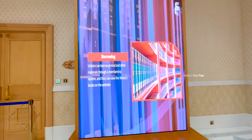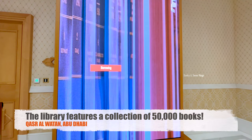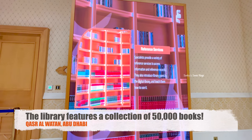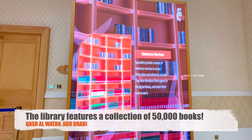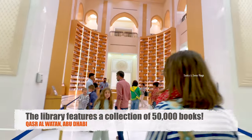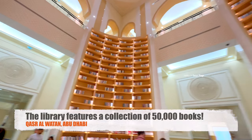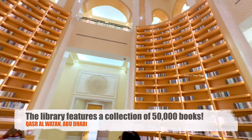The Qasar al-Watan Library is aimed at preserving and sharing centuries of Arabian knowledge and culture with the world. Featuring a collection of 50,000 books from various ages of Arabian scholarship, this library is an expansive space where history and knowledge help inspire and mould the future.